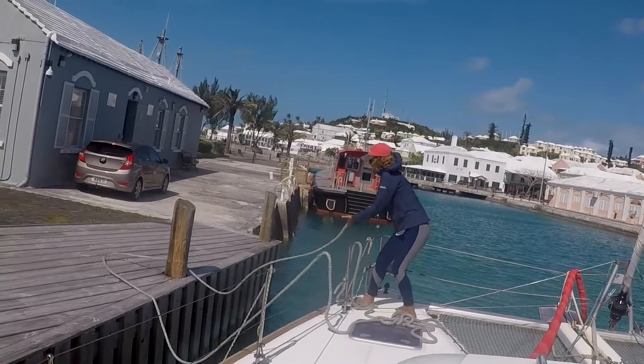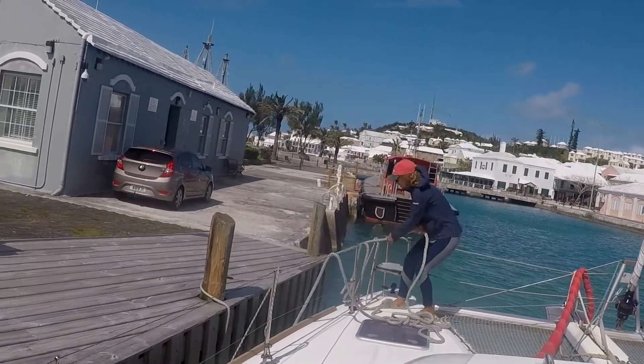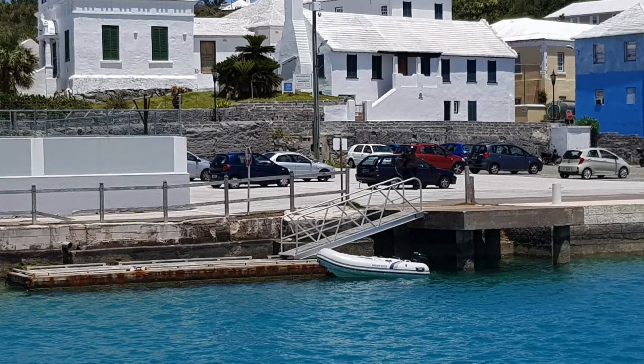There are loads of vets on the island, though they will be very expensive — everything is expensive in Bermuda. They don't require you to take your pet to the vet. Likewise with healthcare, there is ample healthcare on the island but it is going to be really expensive, so make sure you don't have anything routine done in Bermuda. For dinghy docks, there is one in St George's opposite the customs house.